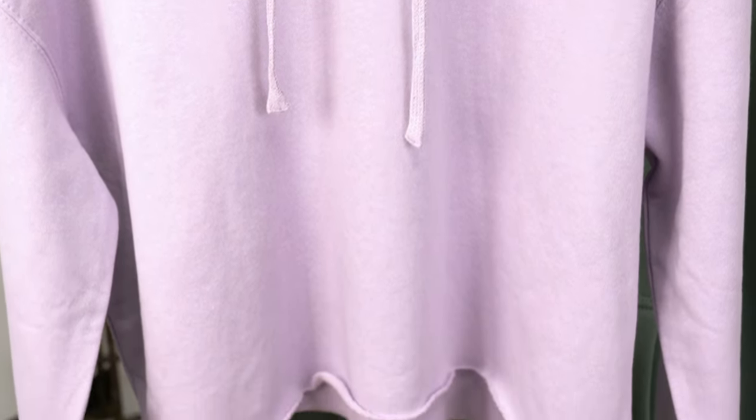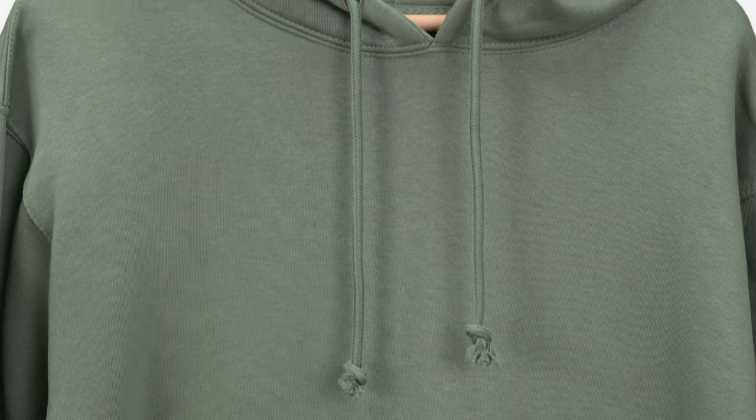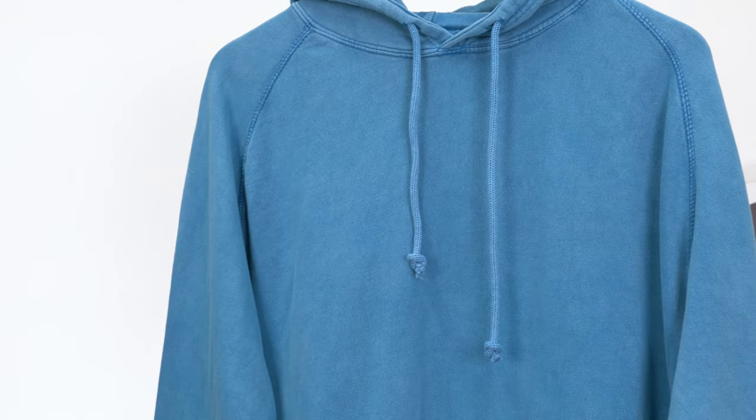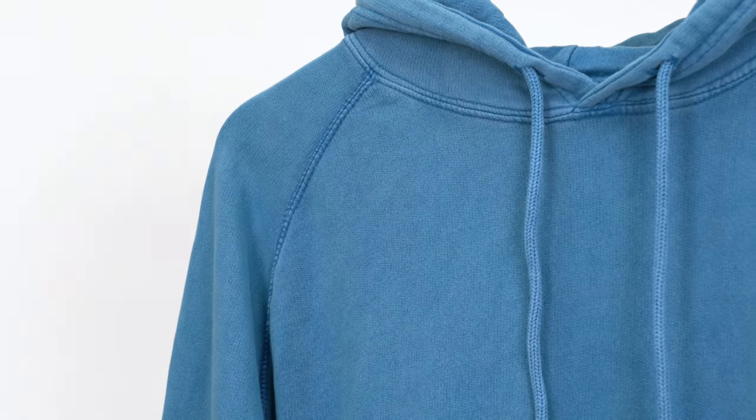The bodies are constructed with a tight knit fleece, which makes them the perfect canvas for screen printing. On the crop top, you'll notice a flat draw cord and a raw bottom seam, along with a dropped shoulder. The heavyweight fleece is a 10 ounce fleece, again with the dyed to match draw cords and the metal eyelets. The vintage raglan has raglan sleeves and a pigment dyed finish, to give it that really vintage look. The French Terry piece also has the metal eyelets and a nice smooth front, allowing for a clean screen print.